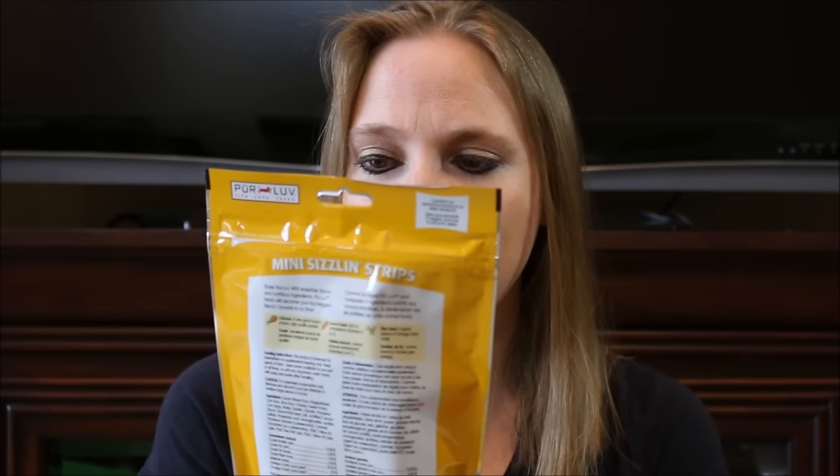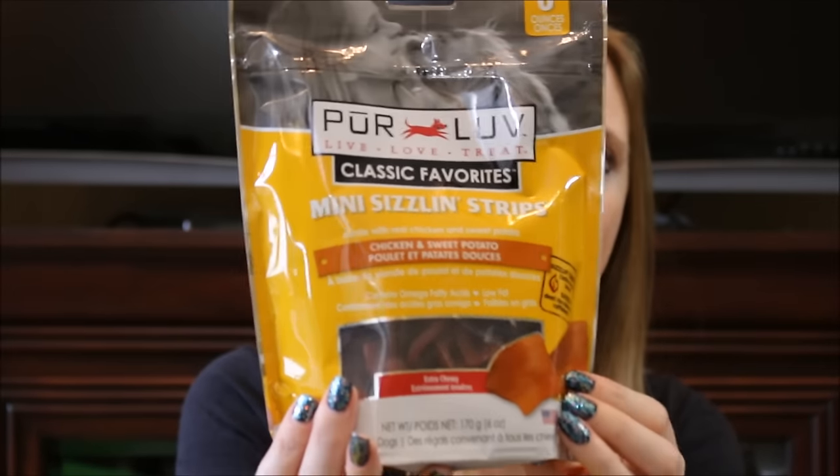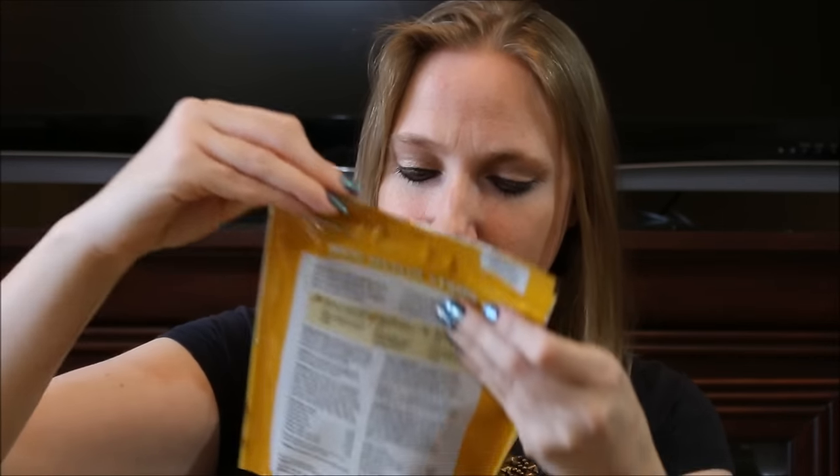Now we got some treats. The first one is called Pure Love Mini Sizzling Strips. When you sign up for your box, they will ask you questions to cater more for your dog — they will have boxes for small dogs, medium dogs, and large dogs, so you're getting toys and treats specifically for your size dog. These are chicken and sweet potato, and I'm sure my dog is going to want one right now so we're just going to tear it open.